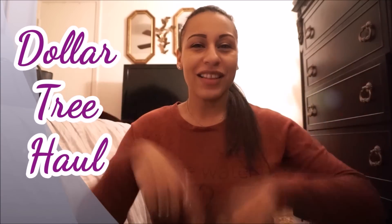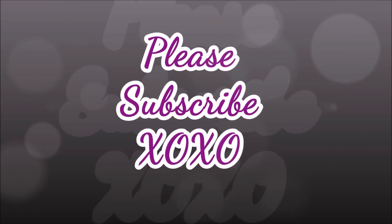Hello everyone and welcome back to my channel. Today is going to be a Dollar Tree haul so let's get right into it.